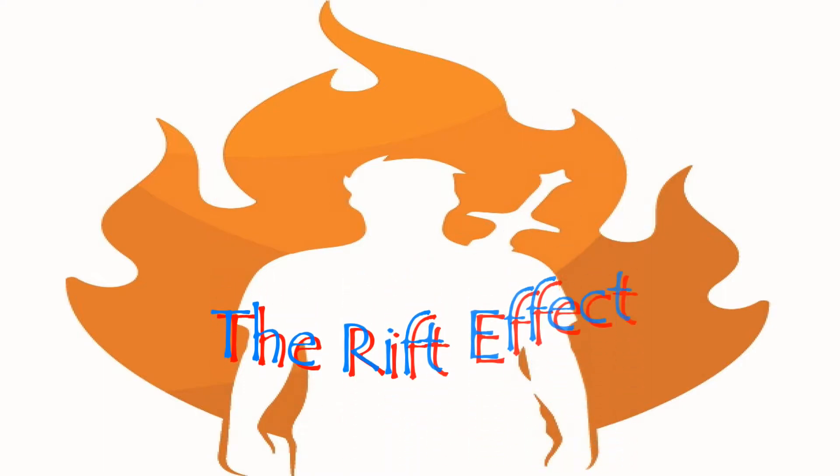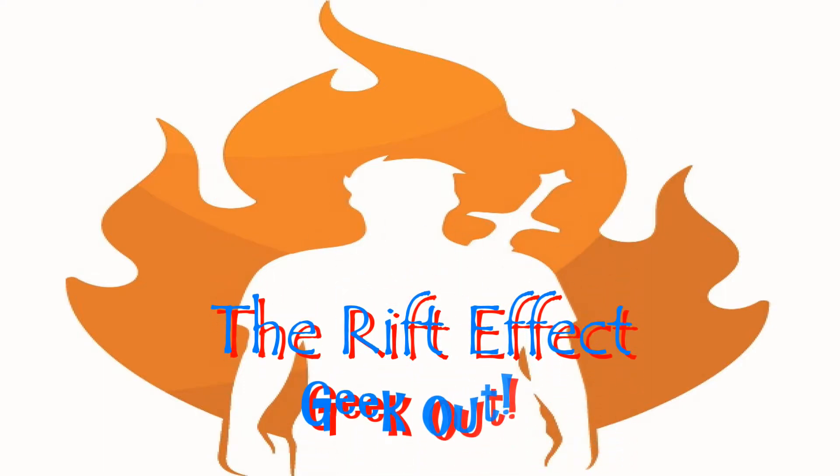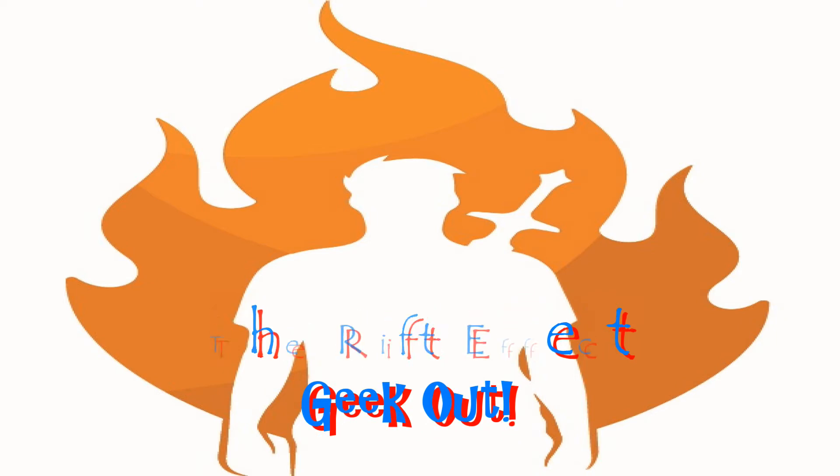Hi guys and welcome to a brand new episode of the Rift Effect. Apologies in advance — I woke up this morning with a really bad cold. I feel like absolute rubbish right now. Tears streaming down my face, my sinuses are all blocked, so apologies if you struggle to even understand me.